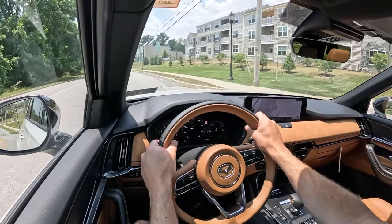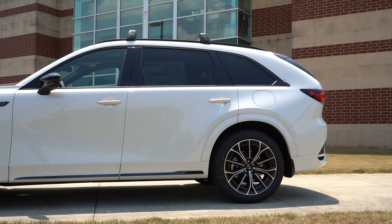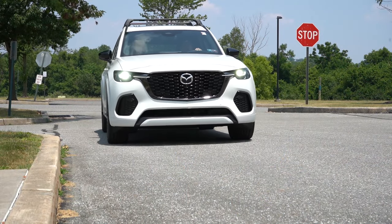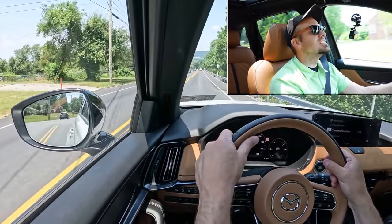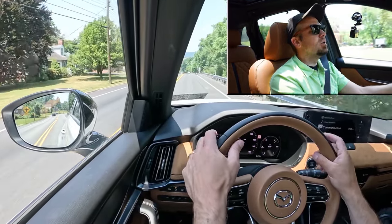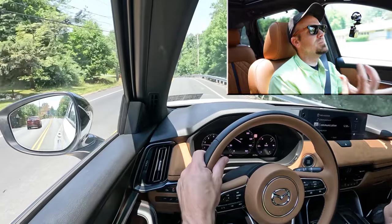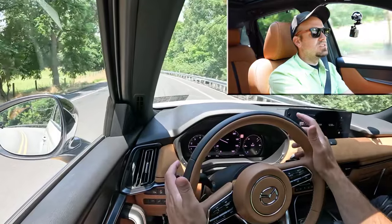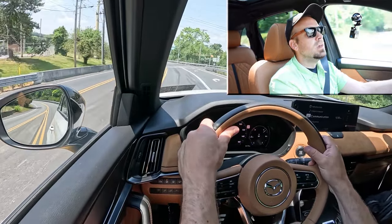Touching on suspension and handling: up front you get a double wishbone suspension; in the back, independent multi-link rear suspension with front and rear stabilizer bars. Ride quality has been perfectly fine in my short test drive. The best part about Mazda in general — including the CX70 — is the steering feel. It's weighted on the heavier side, instantly points you where you want to go — like they took the Mazda Miata's steering feel and put it in the CX70. This is more of a driver's SUV because of that.